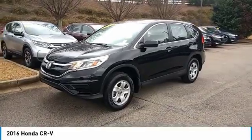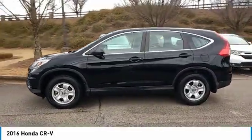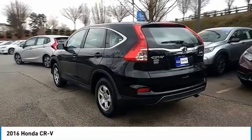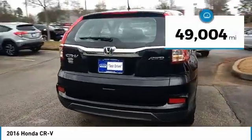Take a ride in the 2016 CR-V — a top recommended vehicle because of its car-like driving manners. Good value, cool technology, and comfy interior. This vehicle has less than 50,000 miles.